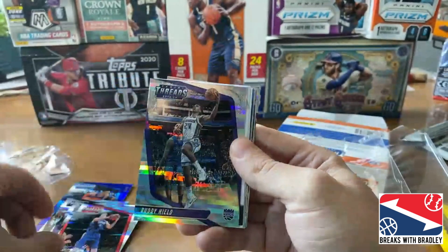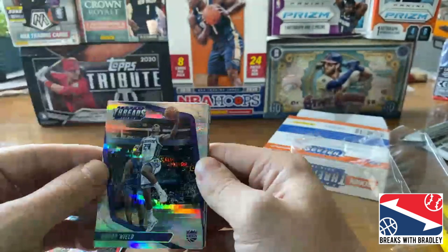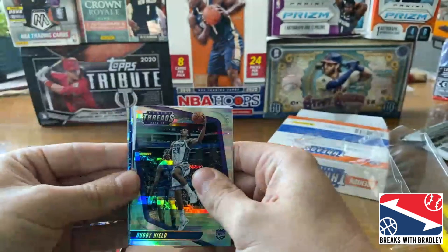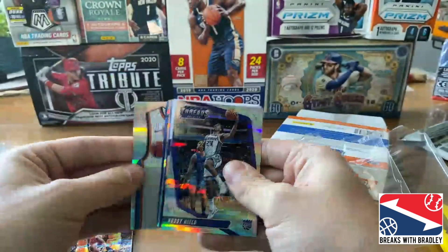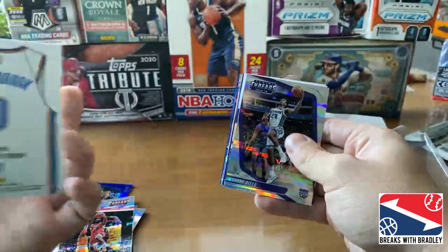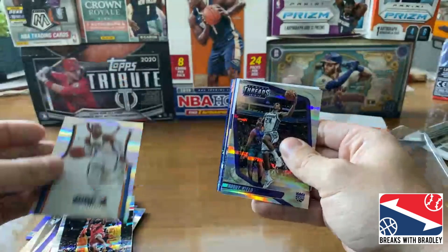We got Buddy Hield numbered to 199. The autos should come here — let me do some back pulls. We got a Swingman James Harden numbered to 199. Nice. We got another Rust pack, numbered to 199 — that's a short print, from the same print as the LeBron I got. It's called the SP Association. I like it, I like the jersey. You know, it's not gold like yours, but it's still nice.